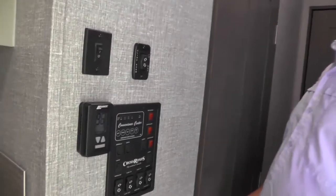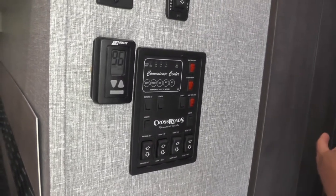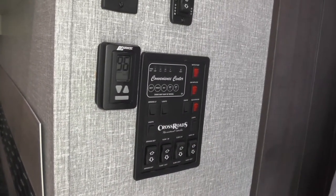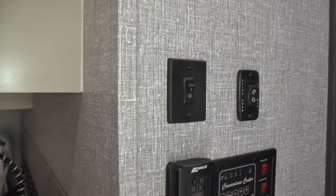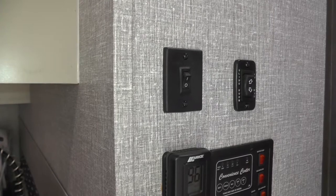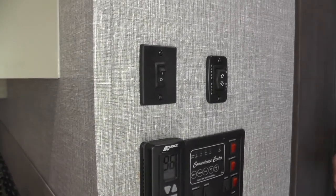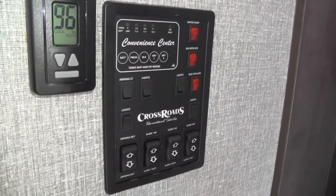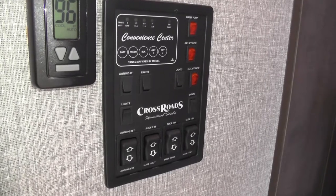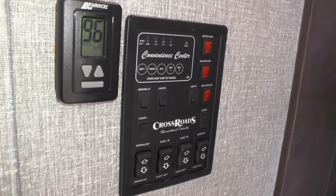Coming down the hallway toward the master bedroom and bathroom, we have our control panel. This controls the air conditioner and heat — a 15,000 BTU unit in the living room area and a 13,500 BTU unit in the bedroom. This thermostat controls the 15,000 AC and the furnace. Above that we have a Winegard Uconnect Wi-Fi extender — a 12-volt wireless system that reaches up to about 3,000 feet to pick up and extend an open or password-protected signal. The control panel also has a battery monitor, tank level gauges for fresh, black, and two gray tanks, awning lights, interior lights, slide controls, and water heater.